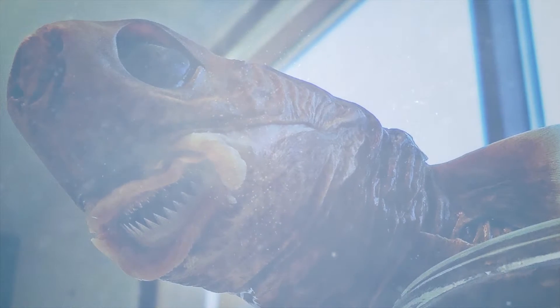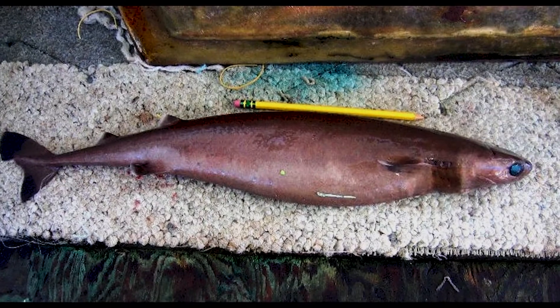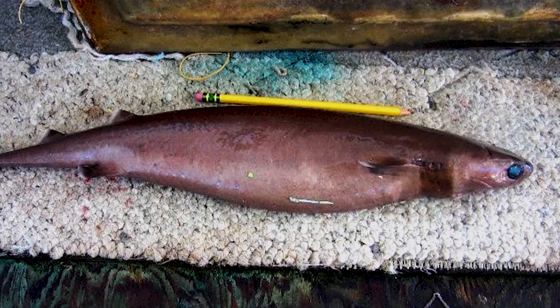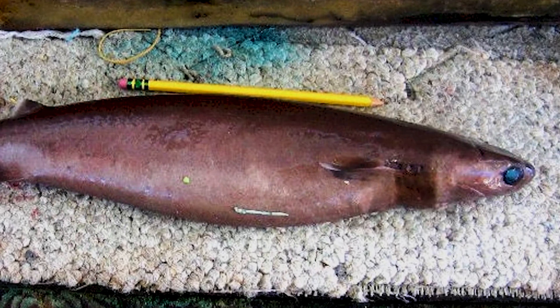Today we have the cookie cutter shark. Now, cookie is an American term for biscuit, as we call it here in the UK, so I guess in the UK we could call it the biscuit cutter shark. What's that all about?